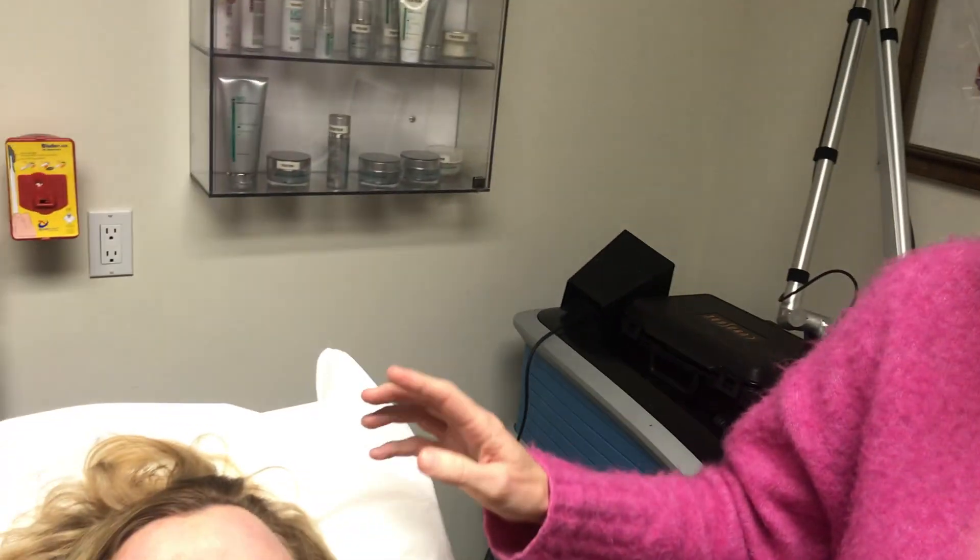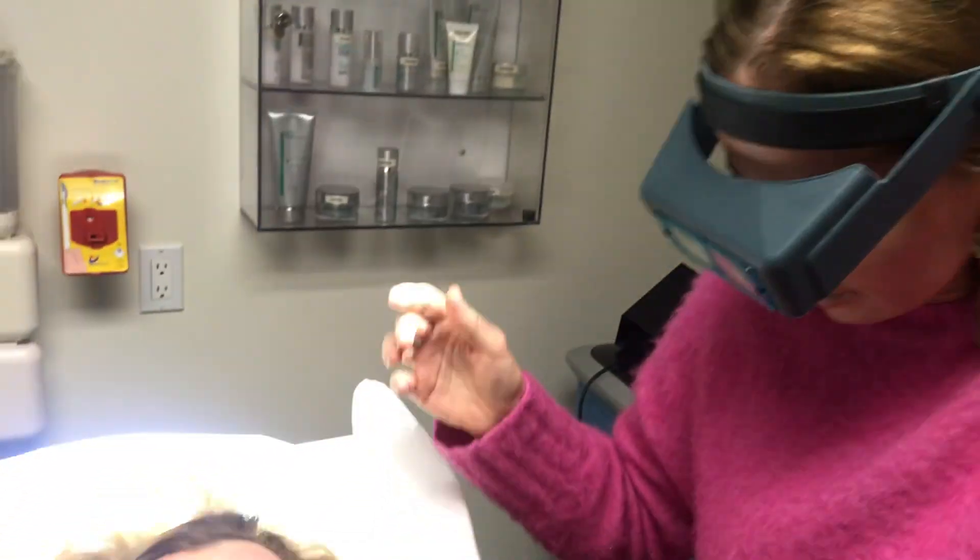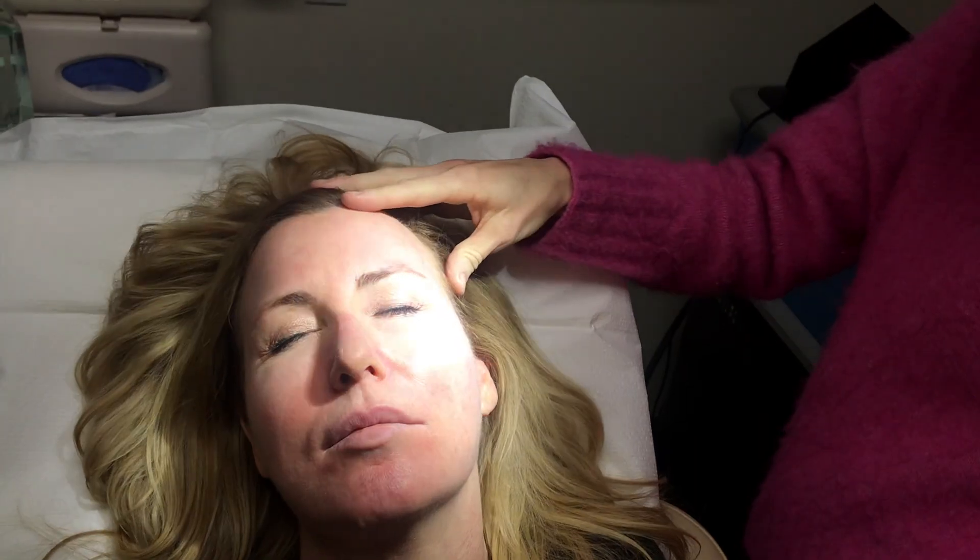Actinic keratoses are pre-cancers. This procedure is best when people have several small or large pre-cancers scattered on their face. Actinic keratoses are actually harder to see than to feel. You may or may not be able to see them, but you can certainly feel them. For example, right in this area it feels like a little sandpaper patch — and that's two actinic keratoses right next to each other. You can see a little rough patch here on the left cheek.